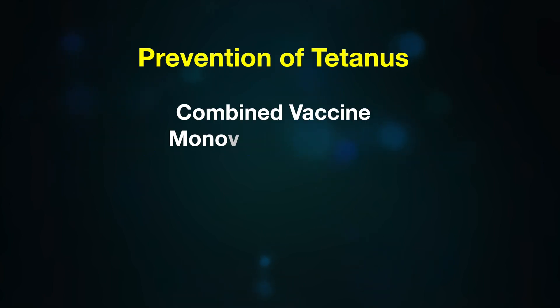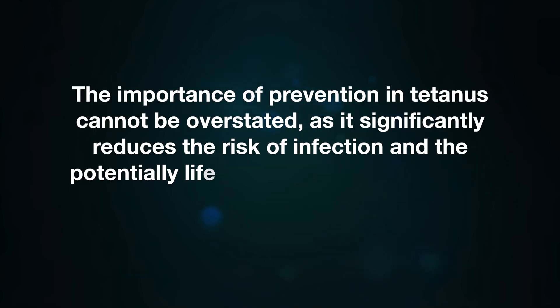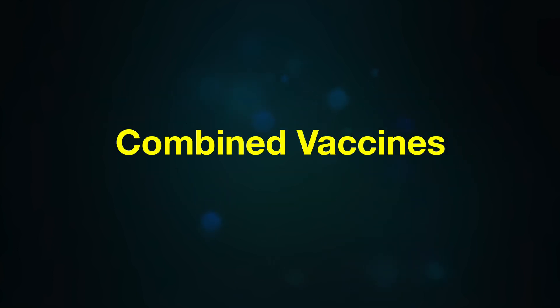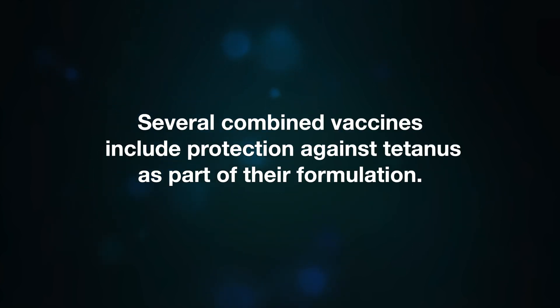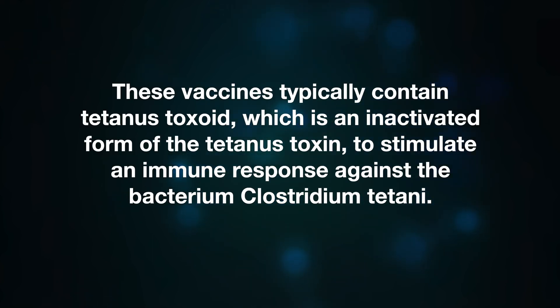Prevention of tetanus is critically important, as it significantly reduces the risk of infection and potentially life-threatening complications. Prevention measures include combined vaccines, monovalent vaccines, passive immunization, active and passive immunization, antibiotics, TDaP, DTaP, and tetanus toxoid. Combined vaccines protect against multiple diseases in a single shot. Several combined vaccines include protection against tetanus as part of their formulation, typically containing tetanus toxoid — an inactivated form of tetanus toxin — to stimulate an immune response against Clostridium tetani.